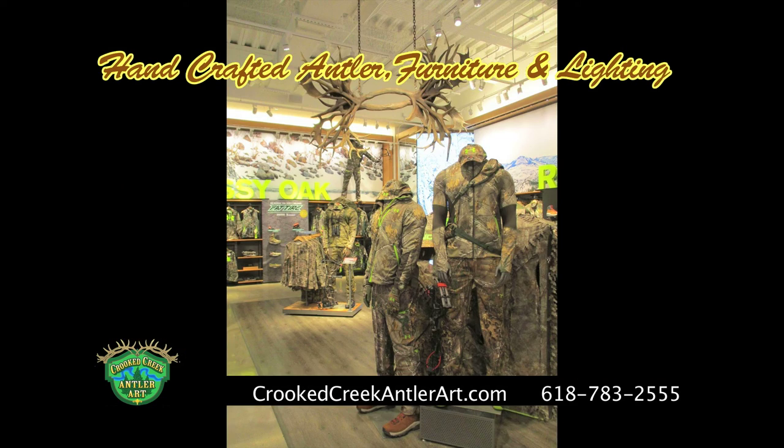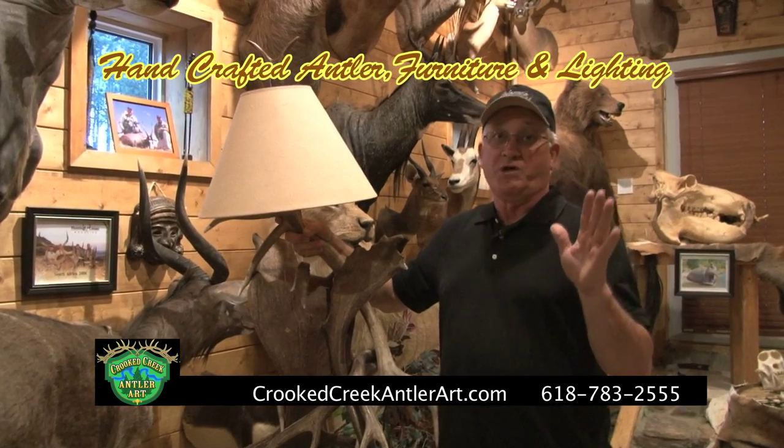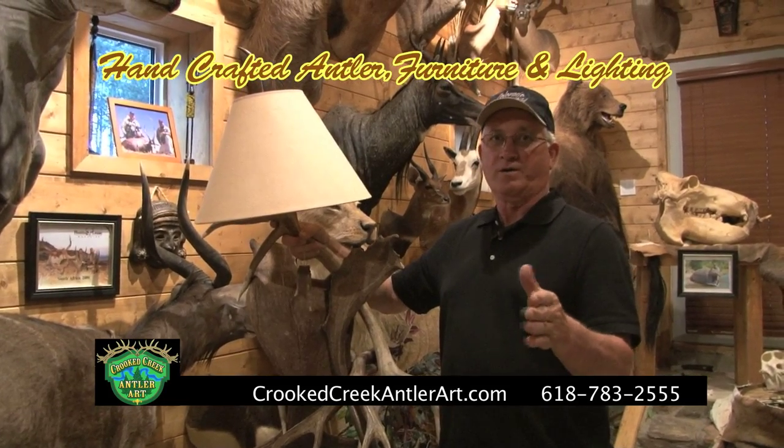Want a custom-built piece? We can do that also. Folks, for all your rustic home decor, give our friends at Crooked Creek Antler Art a call today.